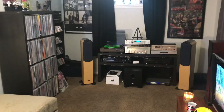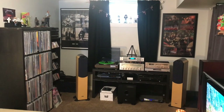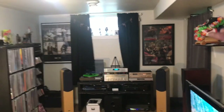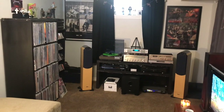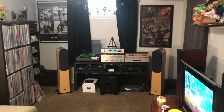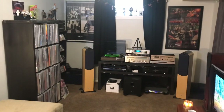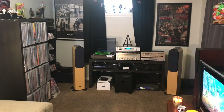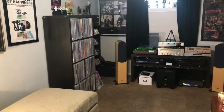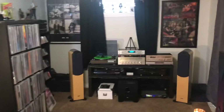Alright, vinyl community, welcome to my Music Room Tour 2021. For those of you who have seen my Music Room Tours in the past, the only thing that's going to be different is right over there, and probably behind that curtain. Let's pretend you've not seen one of my Music Room Tour videos before. We're going to start as you're coming down my stairs into my Music Room.